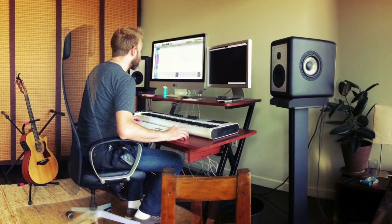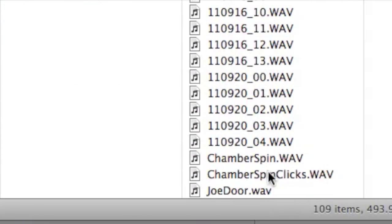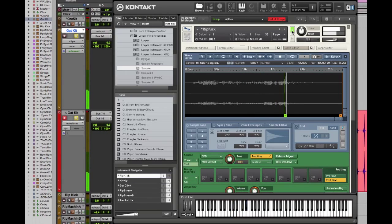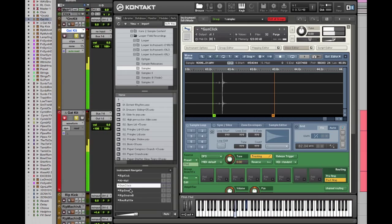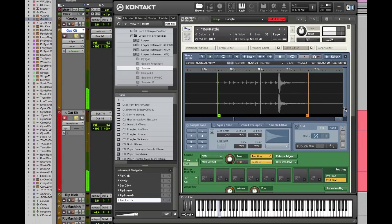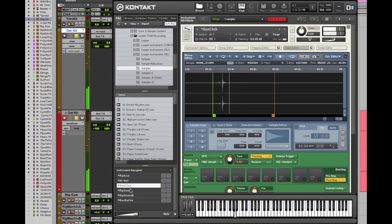Once we had this whole new batch of sounds, we started to manipulate them, searching for elements that would act like the parts of a traditional drum kit — for instance, a kick drum, a snare drum, or a hi-hat. The mechanical noises and rattles gave us such an interesting palette to work with, and eventually we put them all together into a completely customized, playable drum set.